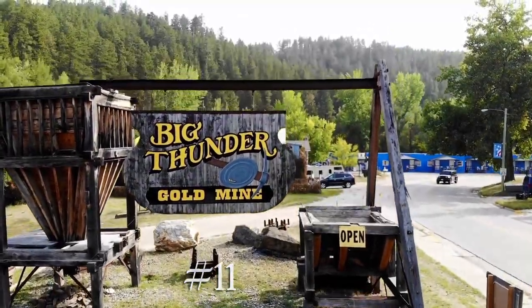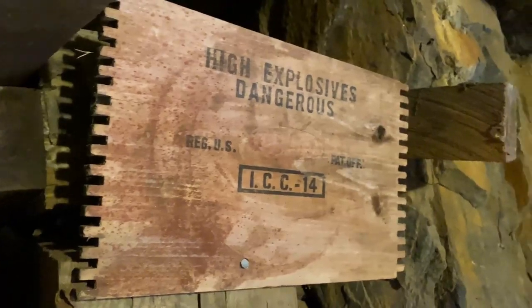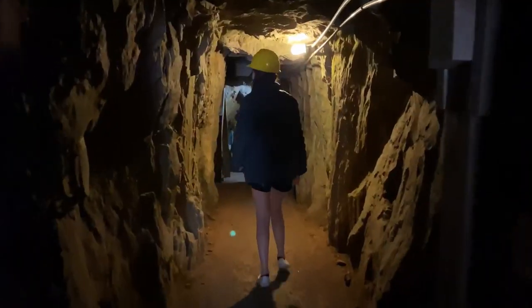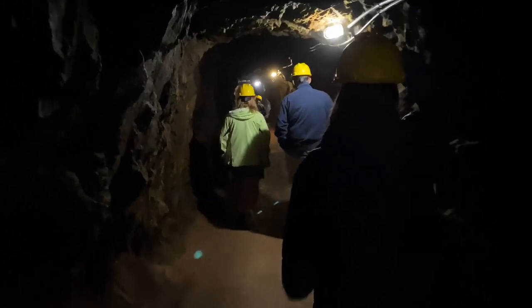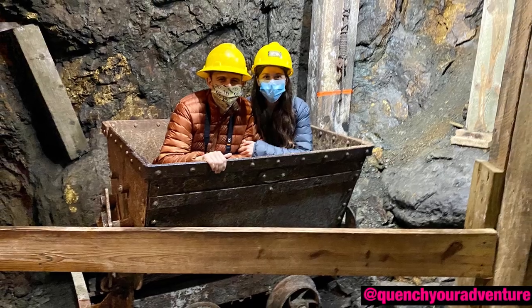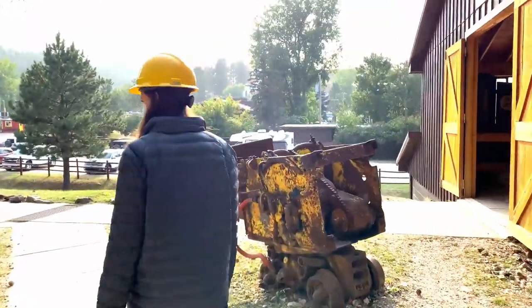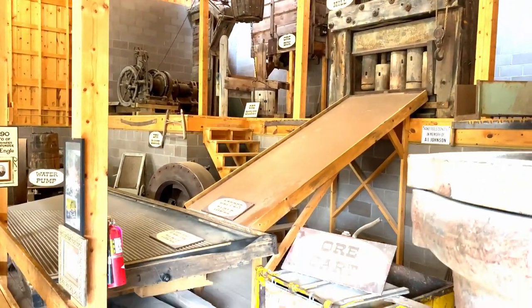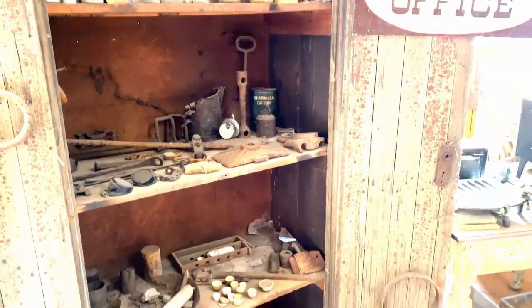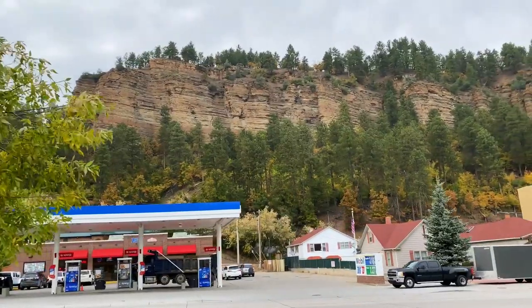Number eleven: Big Thunder Gold Mine, discovered in 1892 by two German immigrant miners, W.B. Krupp and J.A. Engel. We had the opportunity to tour the mine that these two spent huge chunks of their lives in, trying to strike it rich — and ultimately failing. After walking hundreds of feet into the mine, our tour guide turned off the lights and we experienced total darkness, then lit a candle to simulate the amount of light these men worked with.